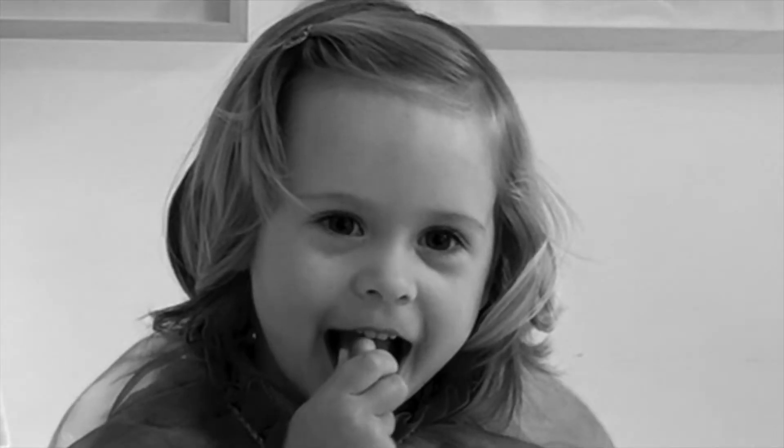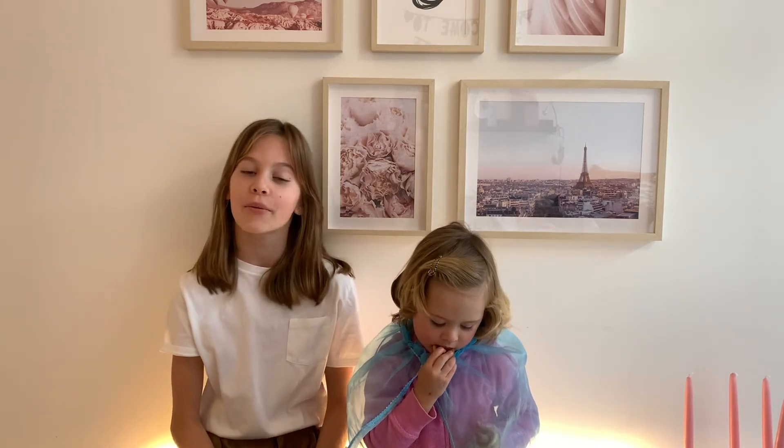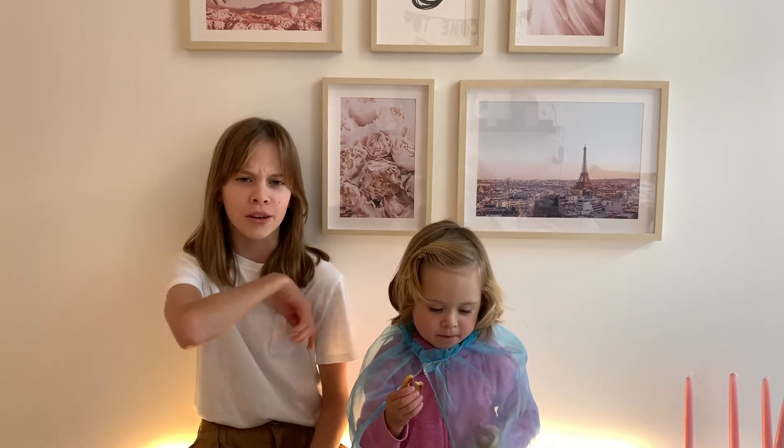Thank you guys so much for watching this video. I really hope you enjoyed. As you can see, my room now looks way more colorful. This video is not sponsored — I would honestly really like it to be, but maybe in the future. Anyways, if you want to see more videos, click the subscribe button right here, give this video a thumbs up, share it with your friends, and I'll see you next time. Goodbye.